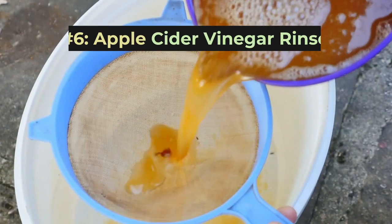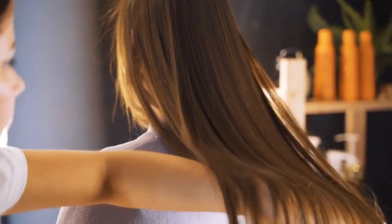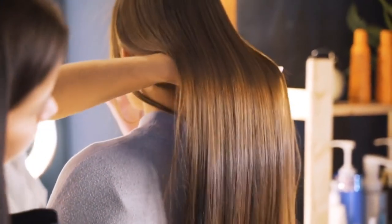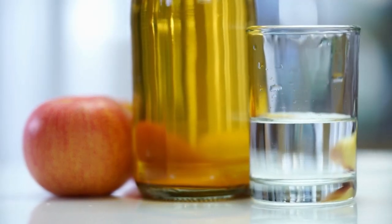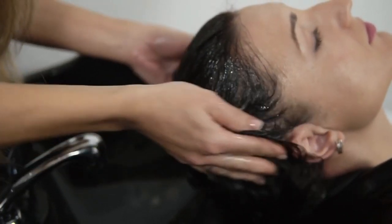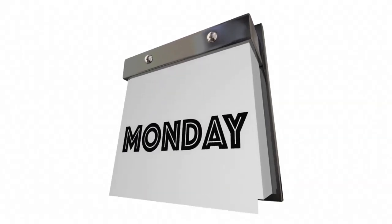Remedy number six: apple cider vinegar rinse. Apple cider vinegar, or ACV, is terrific for restoring proper pH balance to hair and closing the cuticle. This prevents moisture loss and frizz. The acetic acid in ACV also removes buildup and residue from hair strands. Mix one part ACV with two parts water and pour over your hair after shampooing. Gently massage into your scalp and let it sit for two to three minutes before rinsing out. Use this treatment one or two times per week.